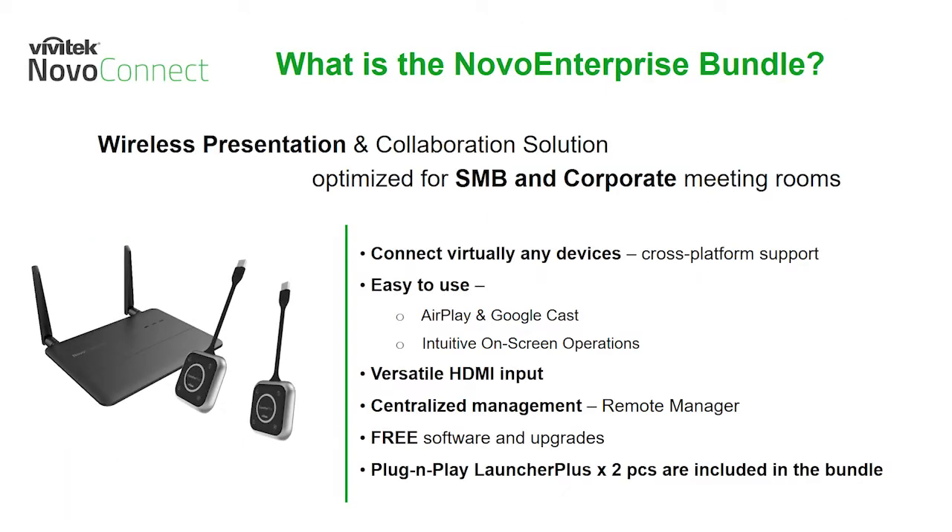Our Novo Enterprise is optimized for small business and corporate meeting spaces, anywhere you have a display intended for team collaboration. With cross-platform support, you can connect virtually any mobile device to your display, making your technology connection process seamless. Both Apple AirPlay and Android Google Cast are fully supported for full screen sharing, and our intuitive on-screen controls allow you to manage multiple participants with ease.